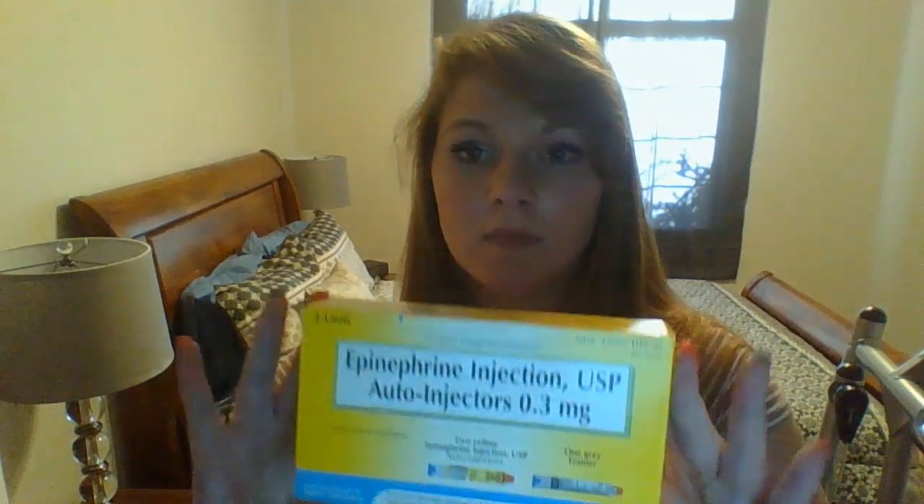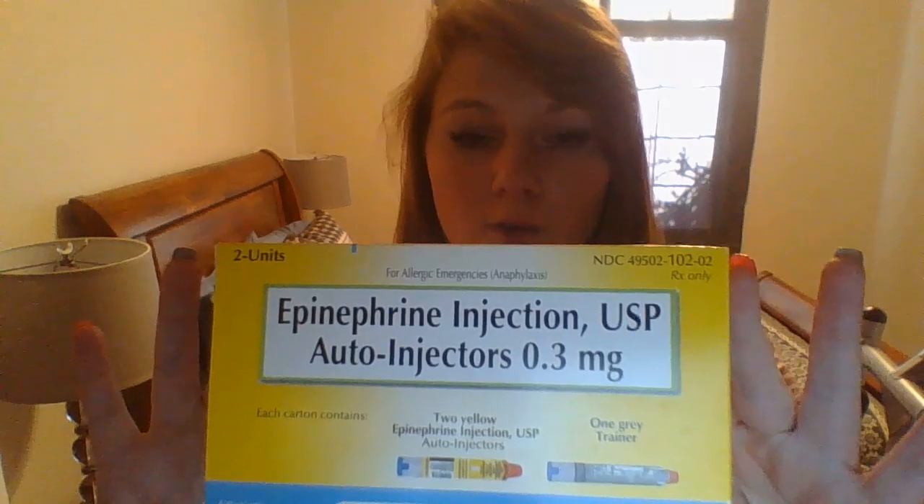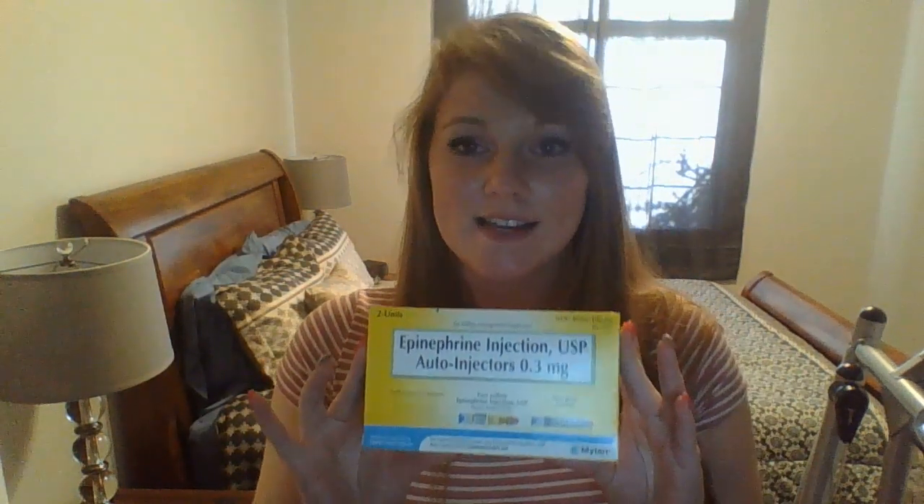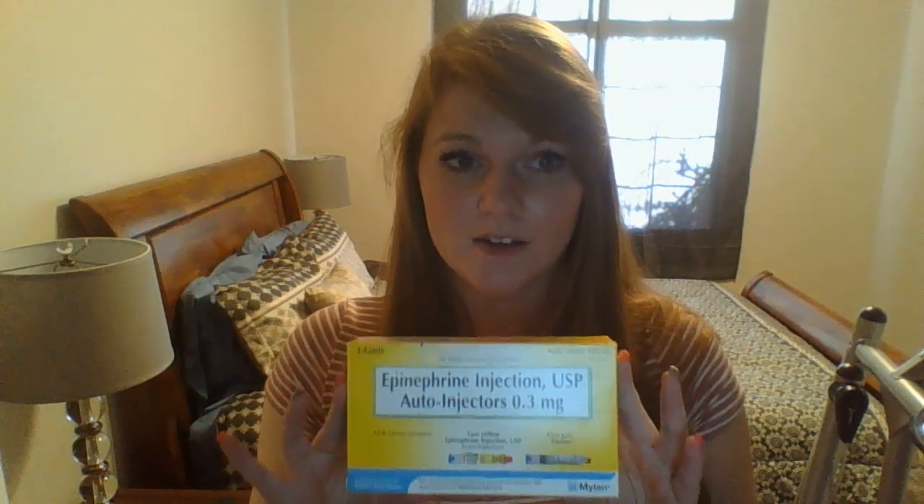Once you become aware of someone around you experiencing anaphylaxis, your first reaction should be to immediately reach for an EpiPen. Most people who are aware of their allergens will always have an EpiPen on them. As of 2019, this is the most distributed form of an EpiPen. Using an EpiPen is easy and essential knowledge for all people who have a friend or relative who has severe allergic reactions.